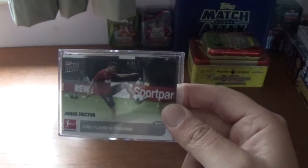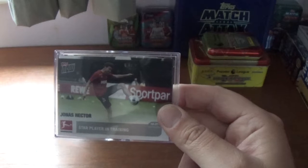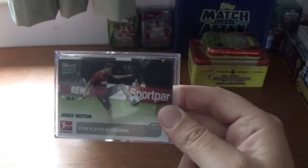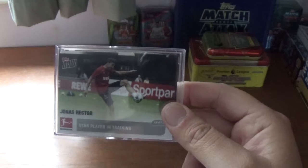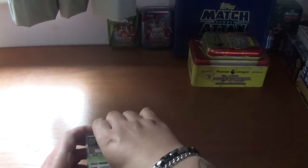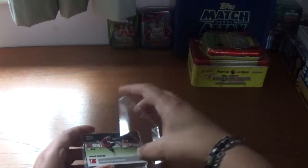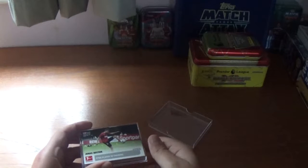These were available for around a month or so before the season started. They are not available anymore — they were on about a four week time window on the Topps.com website. So let's get inside and take a look. I must admit I do like these Topps Now cards.